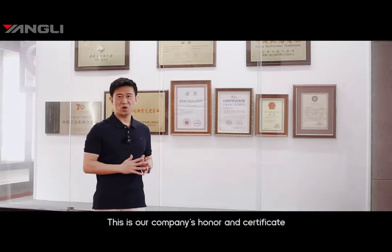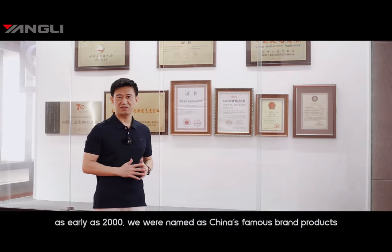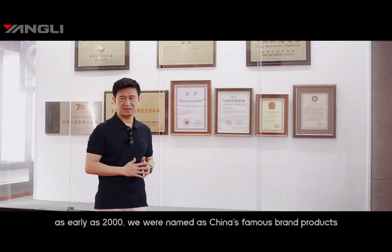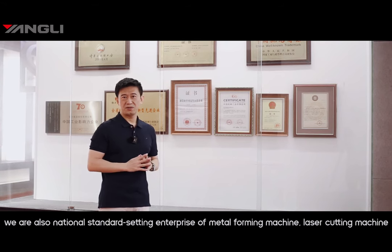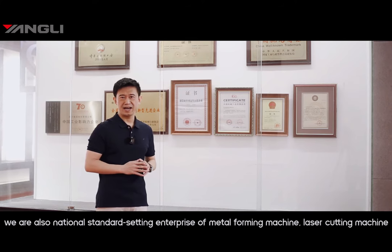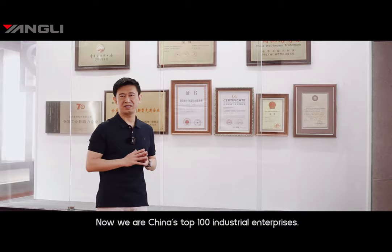This is the company's honor and certificate wall. As early as 2000, we were named as China's famous brand products. In 2003, we were recognized as a state key high-tech enterprise. We are also a national standard-setting enterprise for metal forming machines and laser cutting machines, and we are now among China's top 100 industrial enterprises.